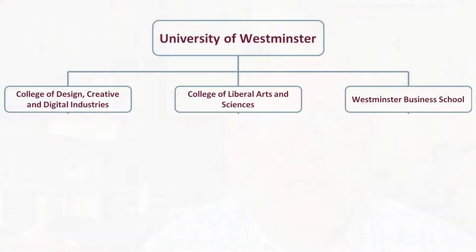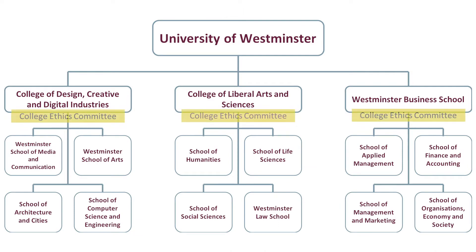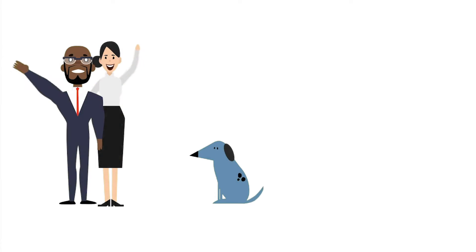Each college has a research ethics committee. The university also has a central research ethics committee, and together we are responsible for making sure that all research undertaken in the university is done properly, safely, legally of course, and with due care and respect for all of those involved, whether human, animal, or indeed with due care and respect for the environment.